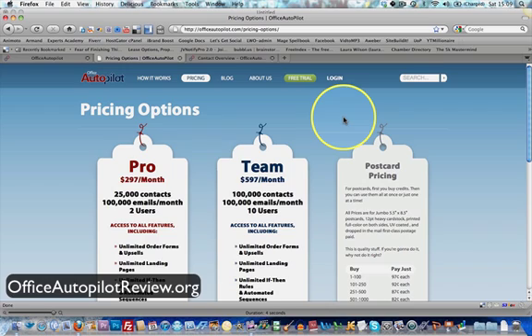So this is my own review of Office Autopilot. I've signed up for the seven-day free trial and I would advise that you do the same and test it for yourself. I signed up a few days ago and I'm going to tell you about the experience I've had since signing up.